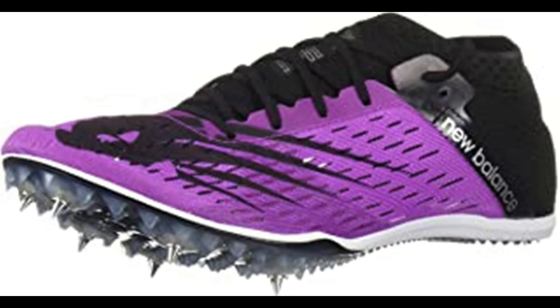The new plate features a standard 6-pin configuration, while a new teardrop shape emphasizes a smooth transition and helps with weight reduction. A bootie construction ensures a secure fit, while a soft internal cage provides structure for maximum performance.